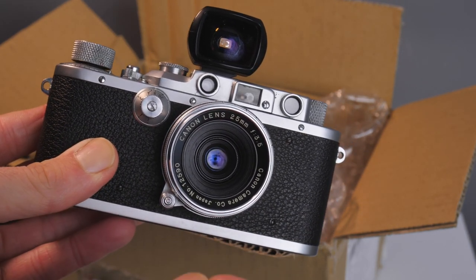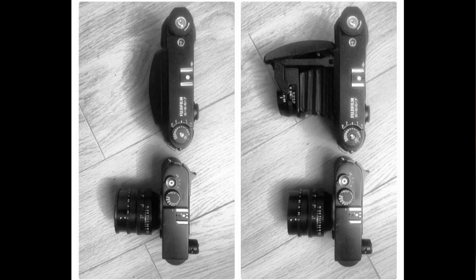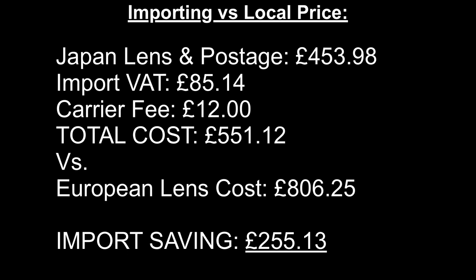My other import was the FUJI GF670 some years ago, and for anybody that knows that camera, that is quite a special camera as well. I've got a review to come on the FUJI GF670. I'll also do a review on this Canon 25mm lens when I've had time to use it and gather some example images. If we quickly recap the numbers: I paid £453.98 to the eBay seller, I paid £85.14 import VAT which worked out to be 18.7% — not quite 20%, I'm not sure how they worked that out. The clearance fee was £12, giving me a total price of £551.12. The same lens without case or finder listed in Europe was £806.25, giving me a total saving of £255.13. And not only that, I've got a better lens with a much higher resale value because it's a complete kit.